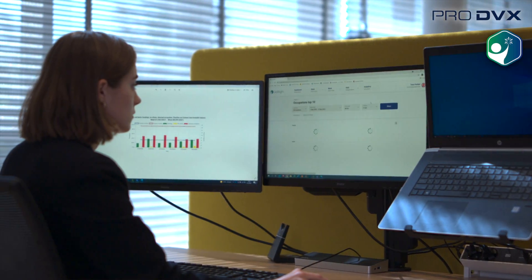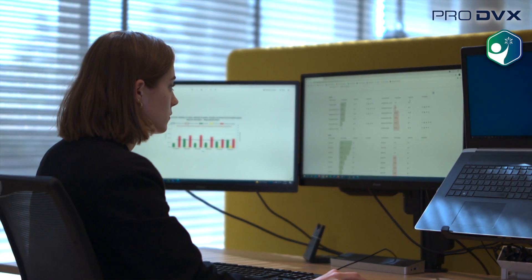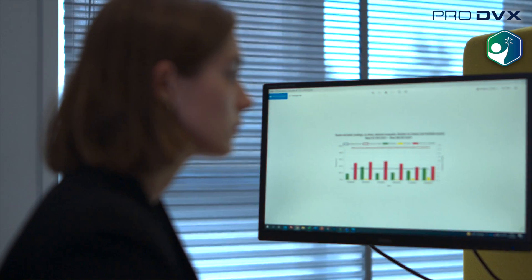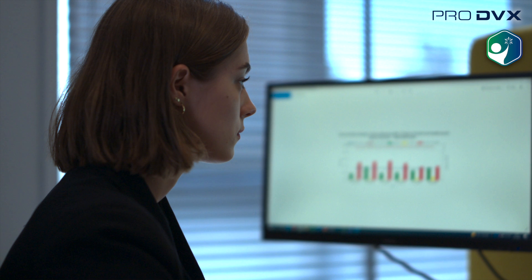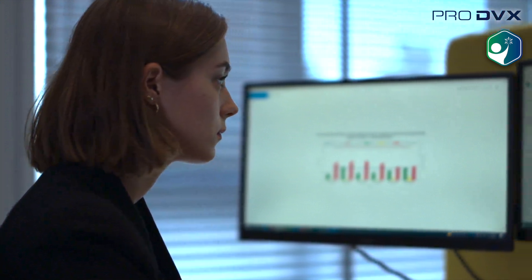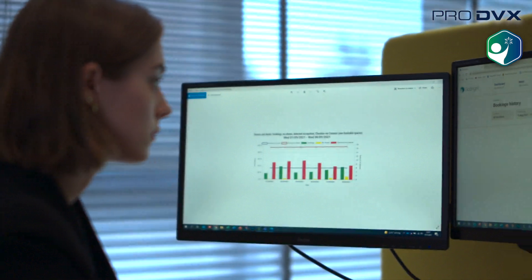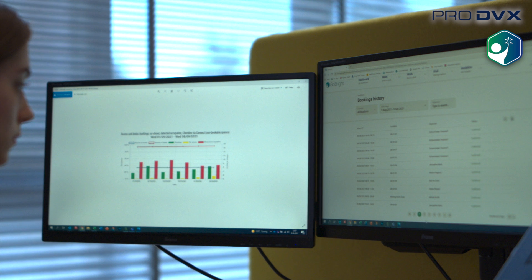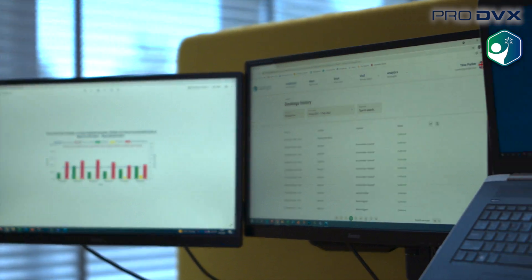Thanks to the desk sensor, the measured occupancy rate of the workplace is always 100% reliable. This is very valuable information for colleagues in Facility Management. What are the most and least booked workplaces, and which no-shows are there? This allows them to determine how many workstations are actually needed, what the favorite places are, and what type of desks are most popular.